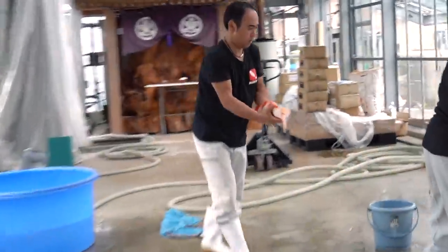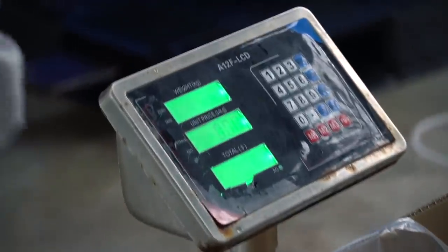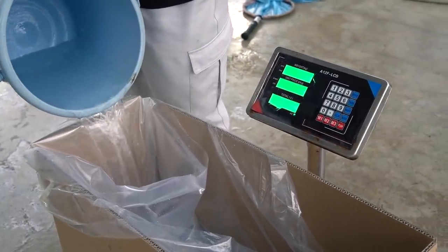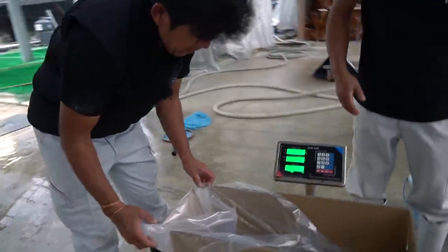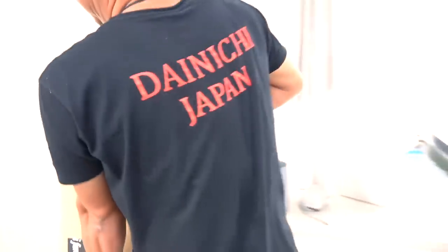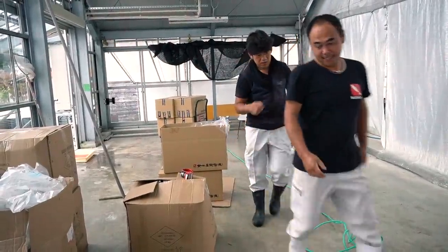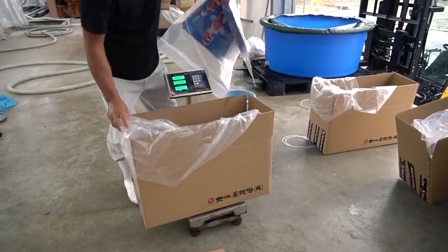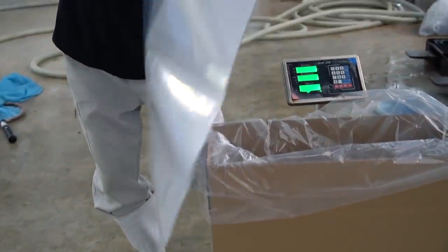So the fish goes in here and they weigh the box with water. It's now 22 kilos — the box is 23 kilos — and they're going to pack it up. They even put a poster in here. They're doing special bags, special make.